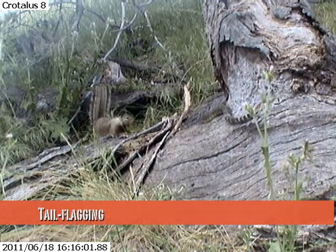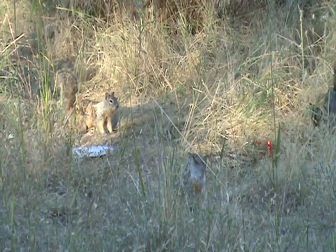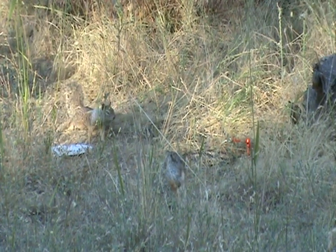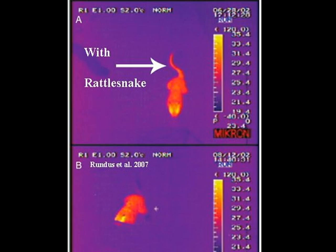This may appear to be a weak defense, but snakes view the tail flagging signal much differently than we do. When squirrels tail flag in front of rattlesnakes, they heat up their tails. Rattlesnakes have heat-sensing pits on their face that stimulate the same part of the brain as vision, and snakes probably produce a composite image that looks similar to this.